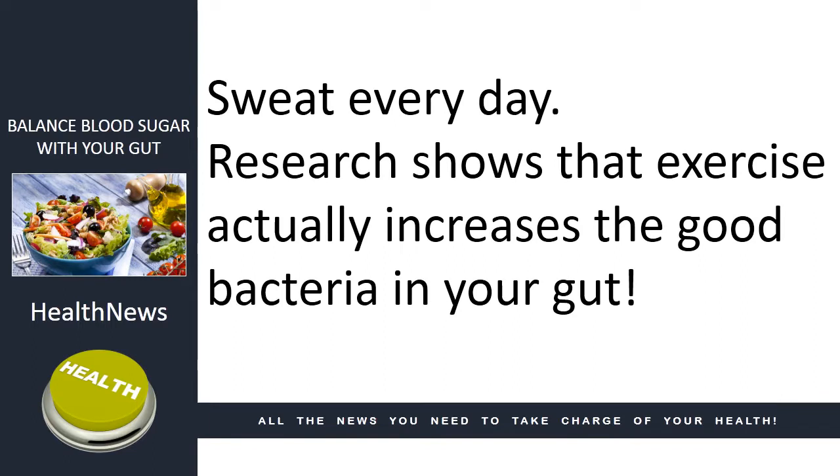Sweat every day. Research shows that exercise actually increases the good bacteria in your gut.